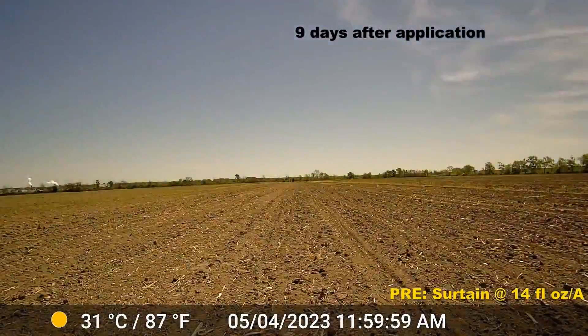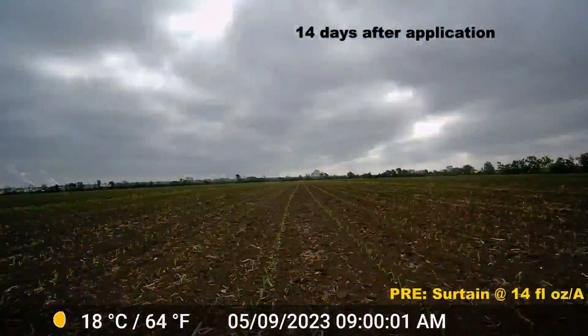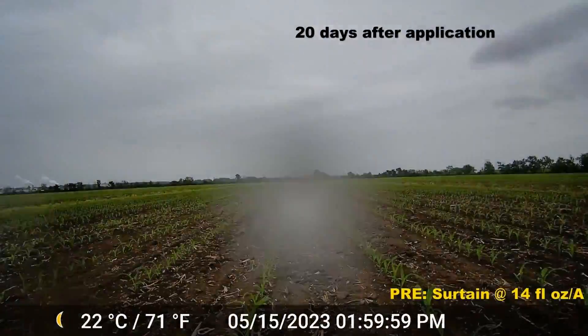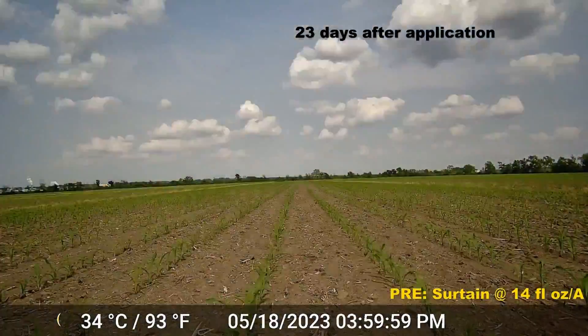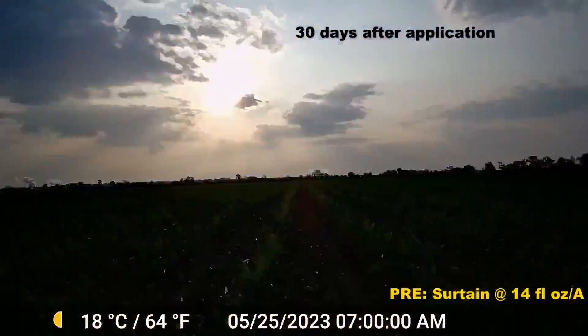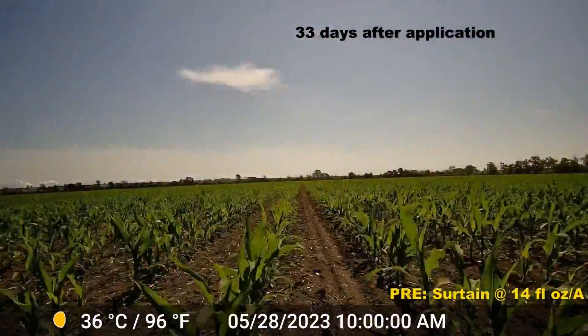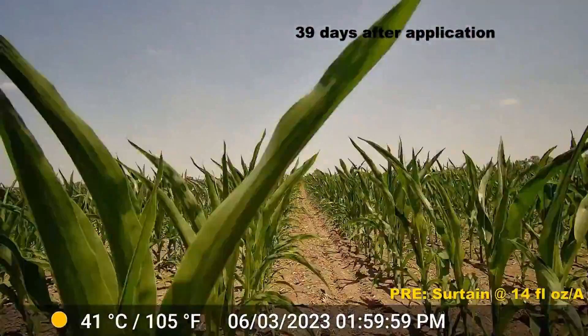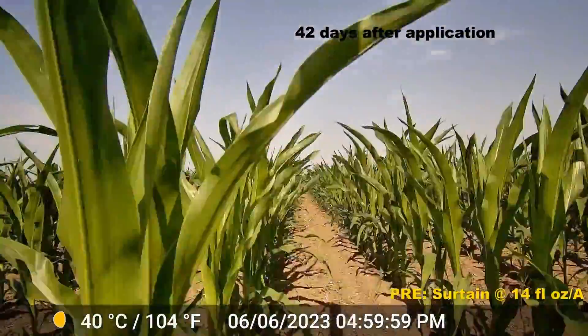With over 10 years of research and development, hundreds of lab and biology trials, and more than 5,000 treatments backing it, Sertain Herbicide's novel technology and new use pattern enables growers to control or suppress 79 different grass and broadleaf weeds — including waterhemp and giant ragweed — all with the flexibility of application timing and a broad range of tank mix partners.